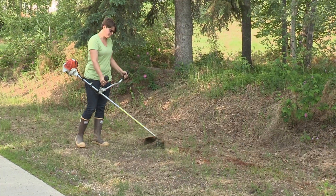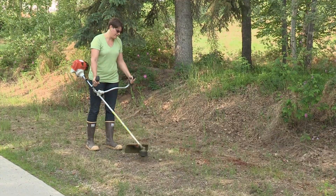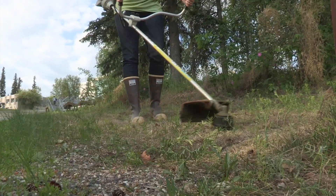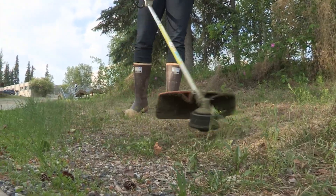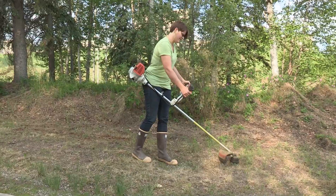If the vetch is easily accessible, you can consider mowing or weed whacking. This needs to be done throughout the summer to keep the plant from flowering and going to seed. Mowing will not kill the plant, but you will keep the vetch from spreading, and repeating for several years should diminish the population. The same goes for hand pulling.